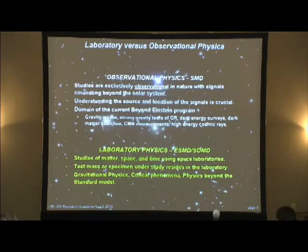On the question of laboratory versus observational physics: observational physics is really the domain of the science mission directorate. They do big observatories sent to space — things like WMAP or COBE, the Cosmic Microwave Background Explorer — and telescopes that look way out there to try to learn physics from what they see at the beginning of time. This is the domain of what's called the Beyond Einstein program at NASA headquarters, now called Physics of the Cosmos.